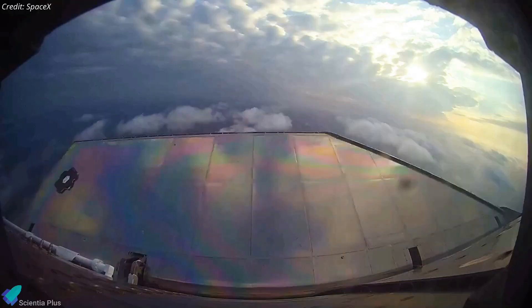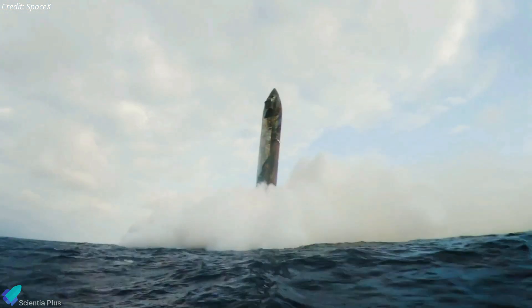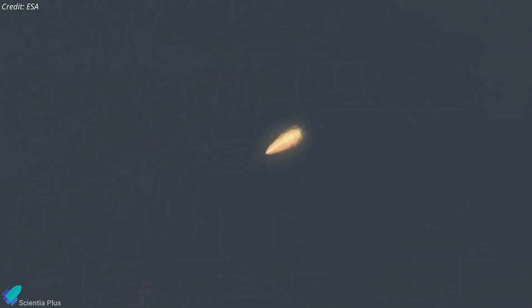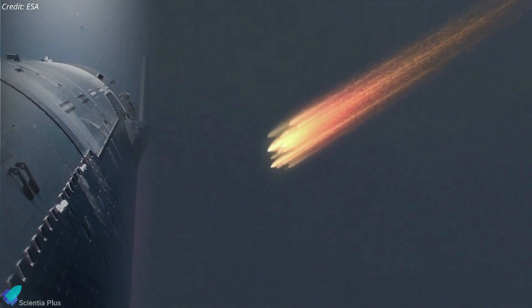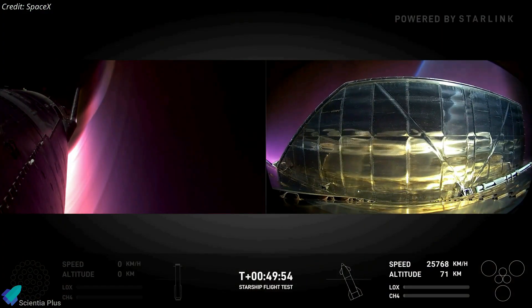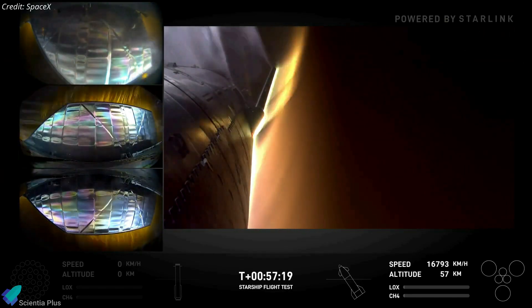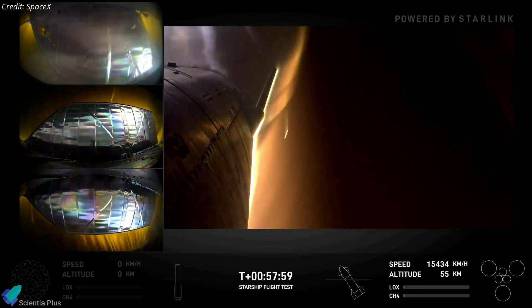Following a suborbital trajectory, Ship 33 will aim for a controlled splashdown in the Indian Ocean, concluding its journey with valuable data on vehicle performance, reusability, and mission capabilities. The Starlink simulators deployed will also re-enter Earth's atmosphere over the Indian Ocean and most likely burn up before reaching the ocean's surface. One of the mission's key experiments focuses on testing Ship 33's re-entry under extreme conditions: the re-entry profile has been intentionally modified to stress the structural limits of the vehicle's flaps at the point of maximum dynamic pressure.